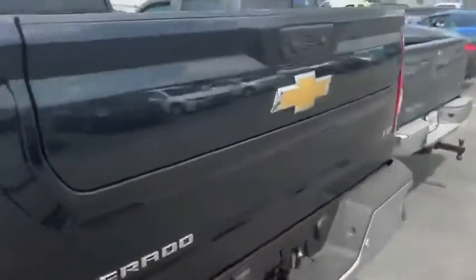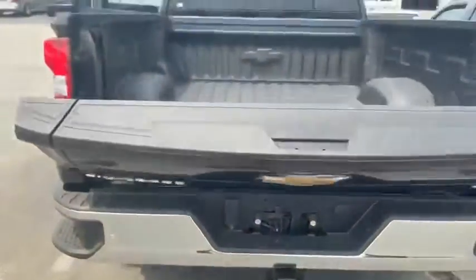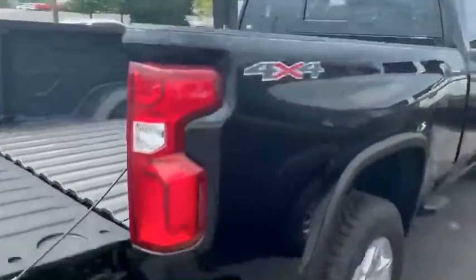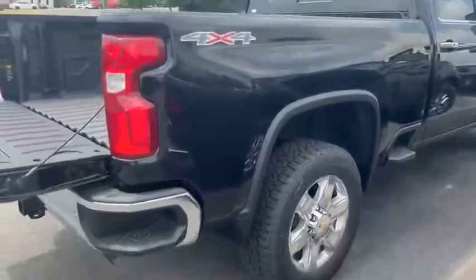We have the easy lift multi-flex tailgate. Double click and that baby comes right down. Lay in the bed — plenty of room. This vehicle is beautiful. Four wheel drive. This thing is going to be gone fast.